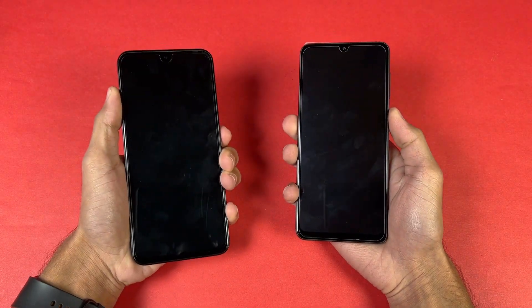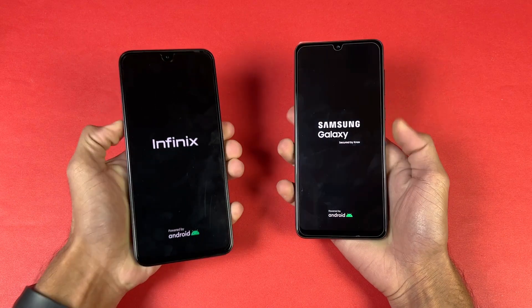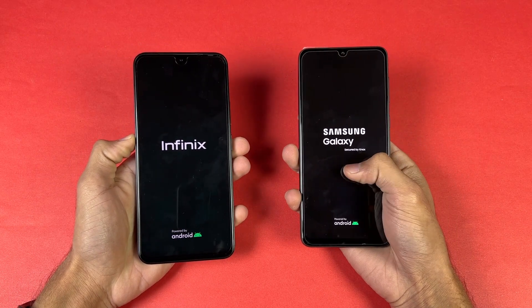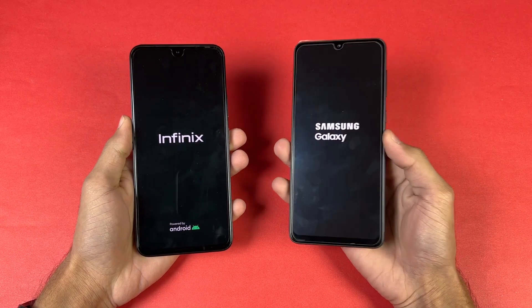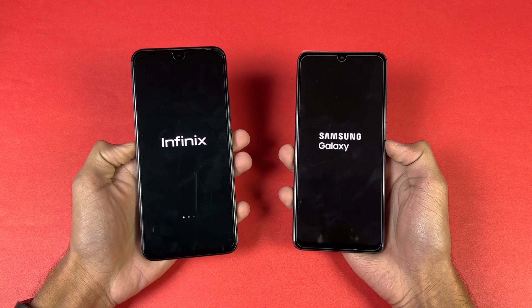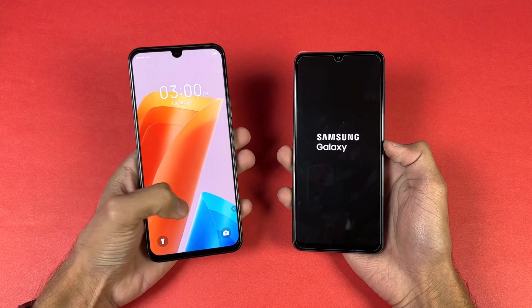Now let's quickly boot both of these phones up at the same time and see which one is faster. The logos came up first on the Samsung, and Samsung is running on Android 13 One UI 5, while the Note 20 is on Android 12 XOS 12 — so we are getting the latest OS on the Samsung.